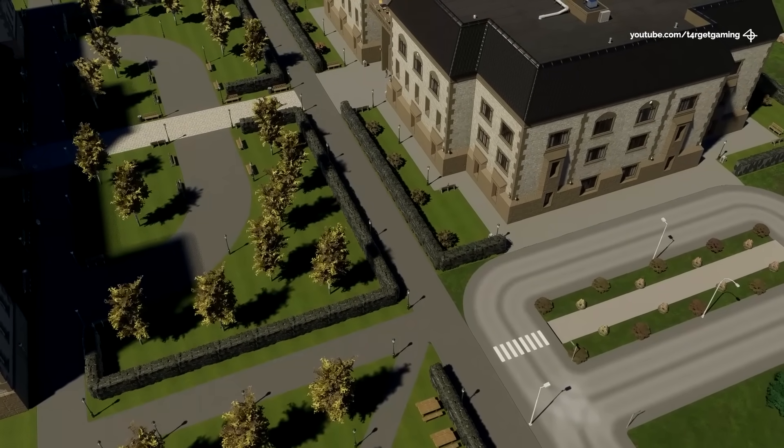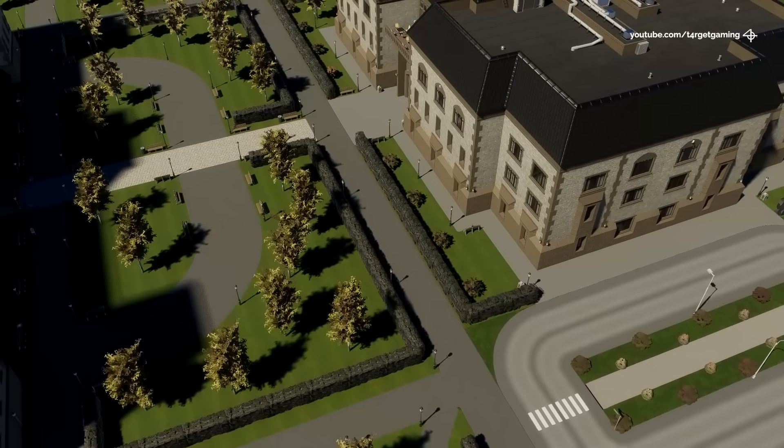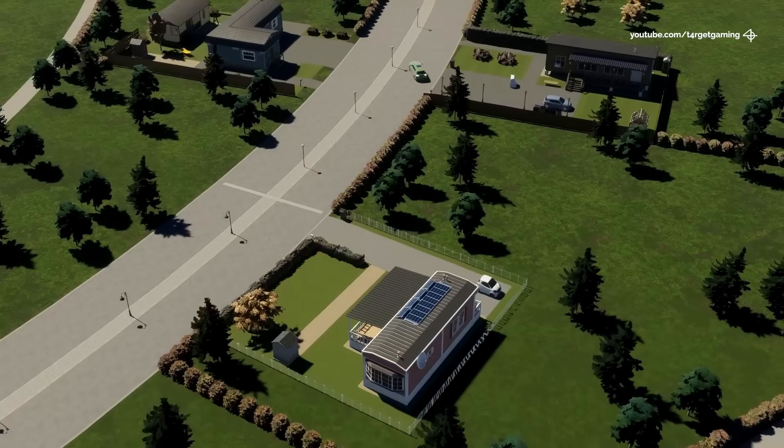Although public transport is not active yet, the area is very well covered with bus access and a tram rail, which will make the college very accessible.